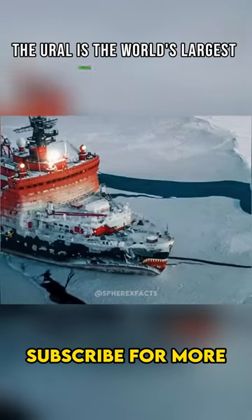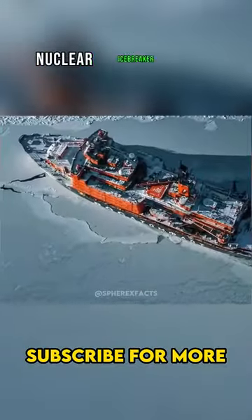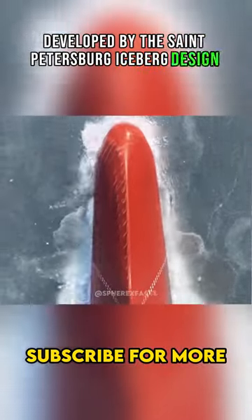The Ural is the world's largest nuclear icebreaker, part of Russia's third-generation nuclear icebreaker fleet, Project 22220. Developed by the St. Petersburg Iceberg Design Bureau,